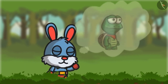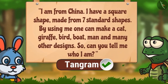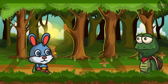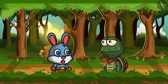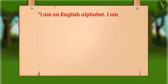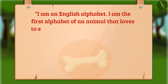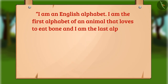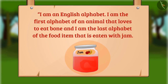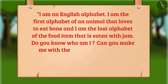Bunny is thinking that Tuk-Tuk is very clever — every time he impresses me with his cleverness, let me check his cleverness one more time. So Bunny asked a riddle to Tuk-Tuk: I am an English alphabet. I am the first alphabet of an animal that loves to eat bone, and I am the last alphabet of the food item that is eaten with jam. Do you know who I am? Can you make me with the help of these shapes?